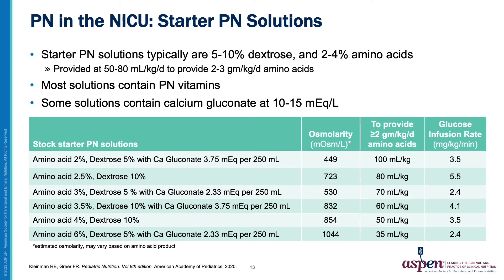Starter PN solutions are utilized in the NICU to provide amino acids and dextrose shortly after the birth of a premature infant. These stock solutions are available 24 hours per day. They typically contain between 5 and 10 percent dextrose and 2 to 4 percent amino acids. At 50 to 80 mL per kg per day, they would give a dose of between 2 and 3 grams per kg of amino acids. Most solutions contain PN vitamins, and some solutions with calcium are also available.